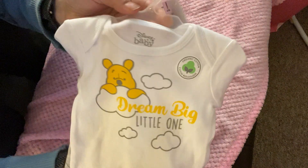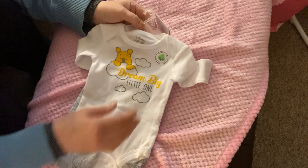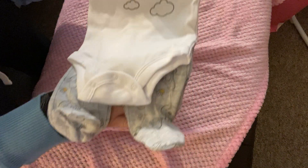So those were all my thrifted clothing. Then the new items I picked up — I picked up this newborn Disney outfit. It's Carter's, two pieces, from Walmart. It's Disney Baby, zero months, with feet.